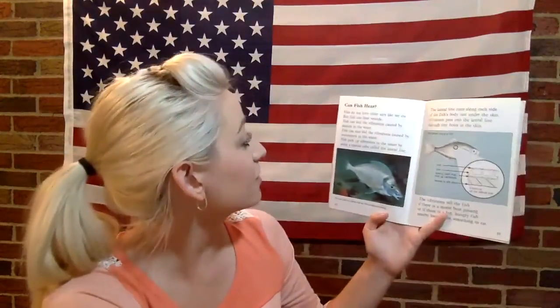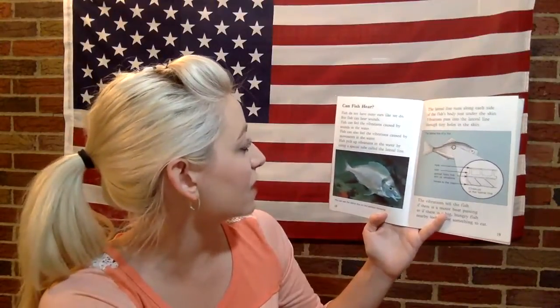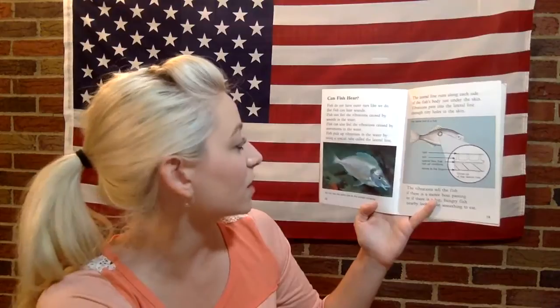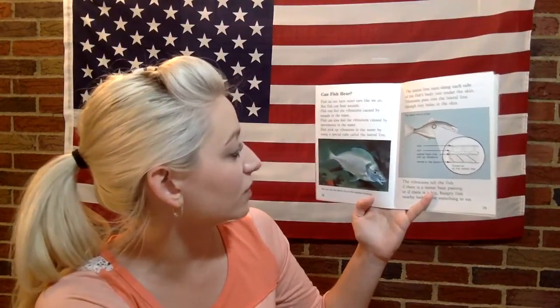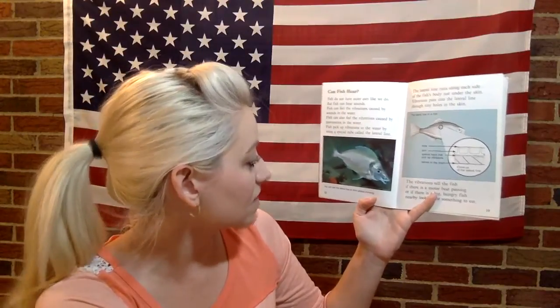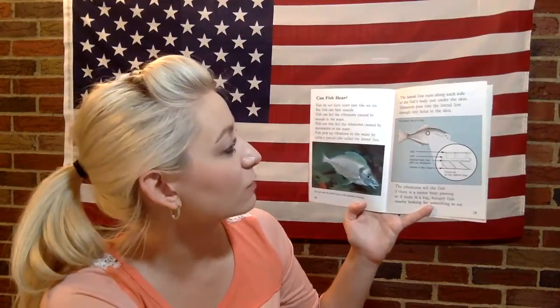Can fish hear? Fish do not have outer ears like we do, but fish can hear sounds. Fish can feel the vibrations caused by sounds in the water, and also vibrations caused by movements in the water. Fish pick up vibrations using a special tube called the lateral line, which runs along each side of the fish's body just under the skin.